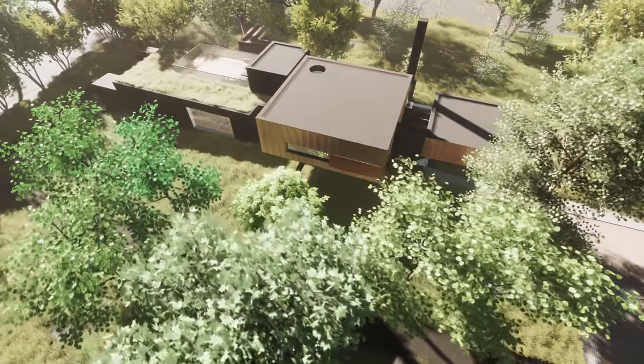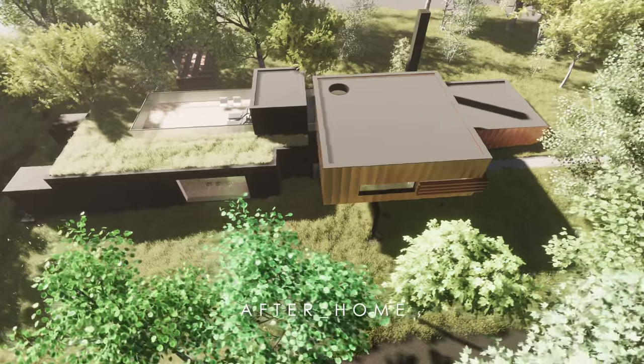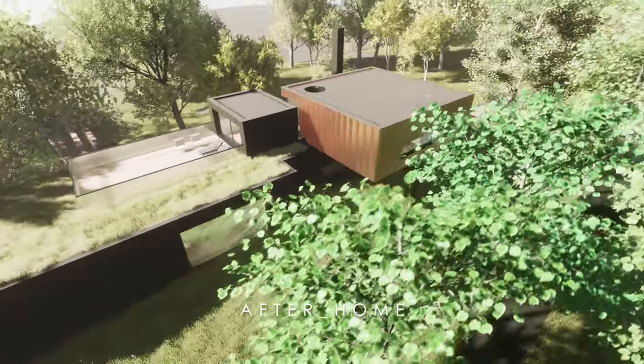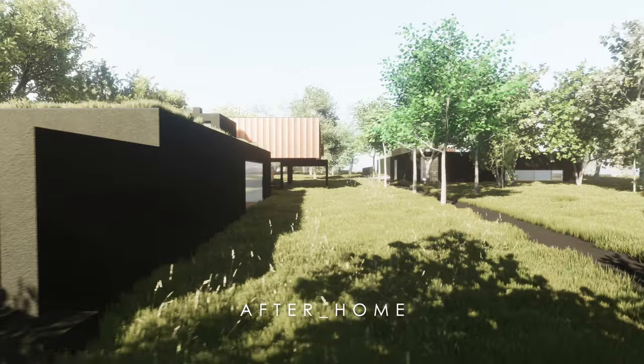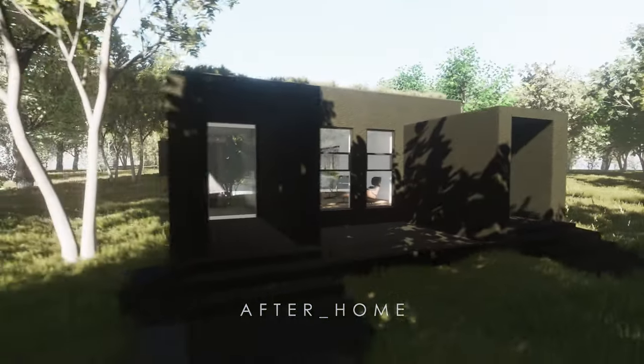The extensions and new structures will be prefabricated in timber frame by a company nearby. The timber is sourced from a sustainable plantation and is also very energy efficient as a building material. We are also super-insulating the existing and proposed structures to reduce the need for energy, and we'll talk more about that in a later episode.